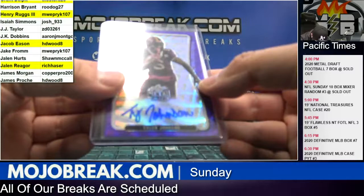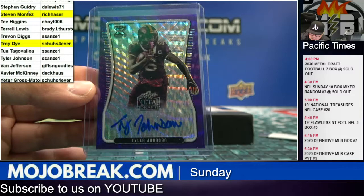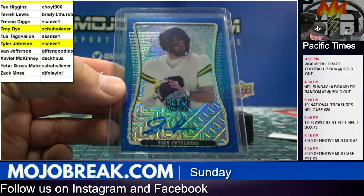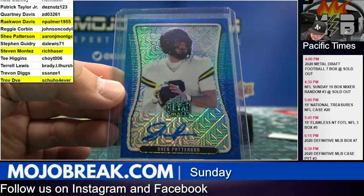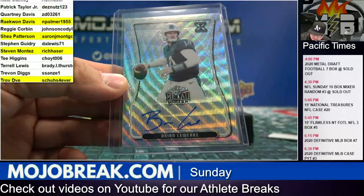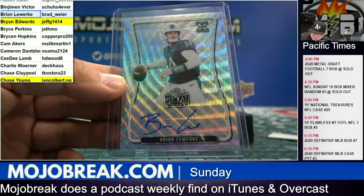Purple wave of Tyler Johnson — SS Tyler Johnson, fifteen out of fifteen. Blue mojo Shea Patterson — Aaron J got that one, that's a thirteen out of fifteen. Brian Lowecky wave number thirty-seven out of fifty — Brian Lowecky going to Brad W.